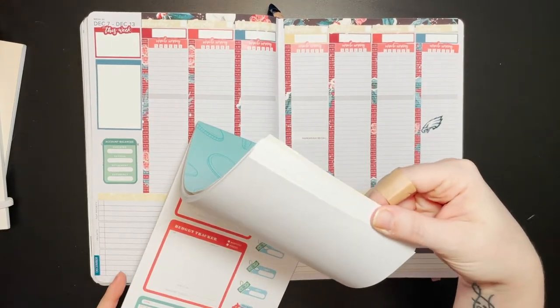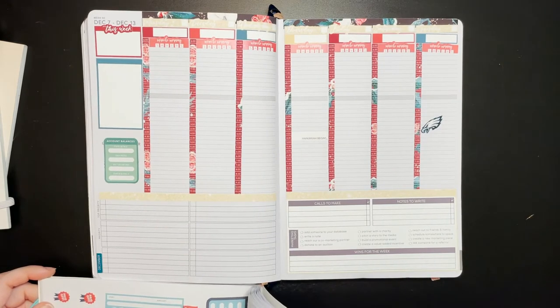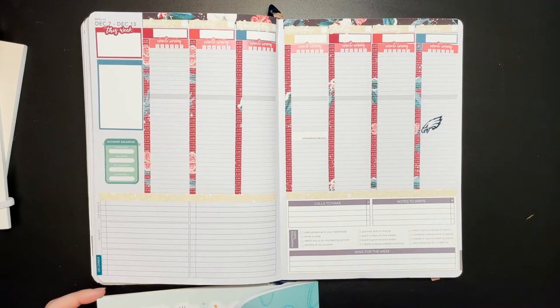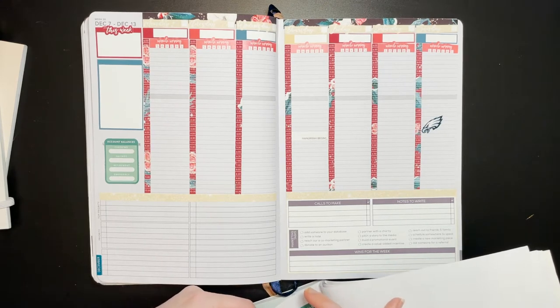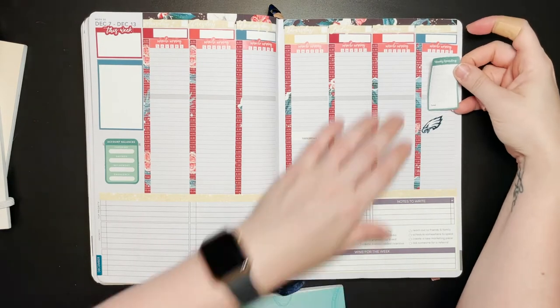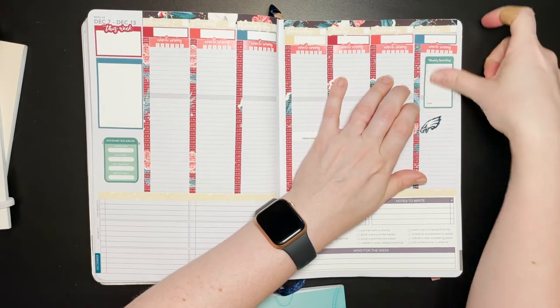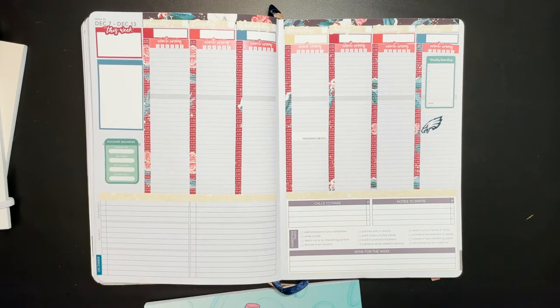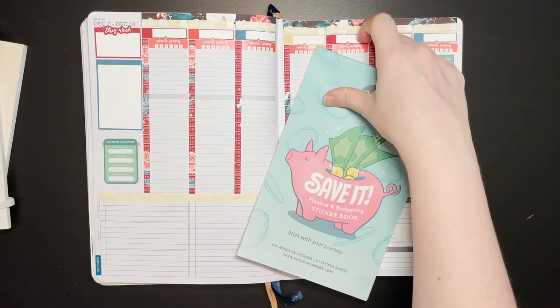I'm not sure where a lot of these are designed to go, or if they're designed to go in any particular place, or if they're just 'hey, we made some fun designs.' These weekly spending trackers — I can use one of those, I'll show you. This one's narrow enough that it might fit in the small, but as you can see it just looks a bit weird in the medium. So that's our Save It book.